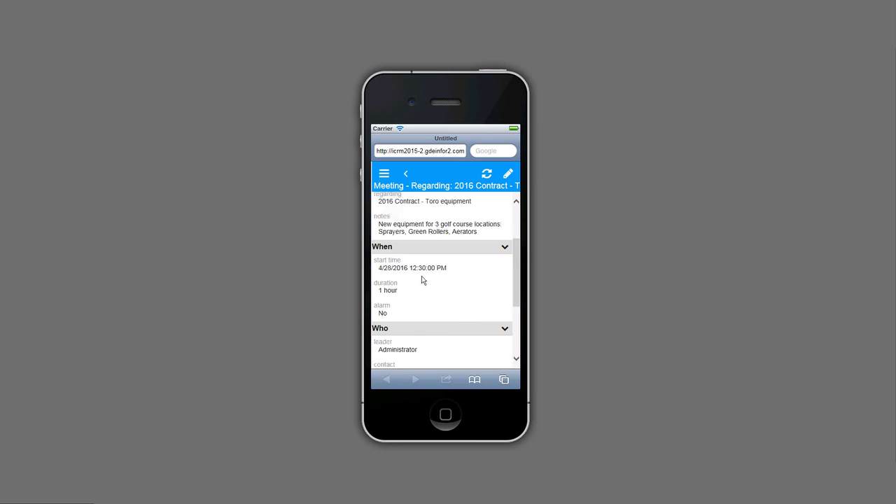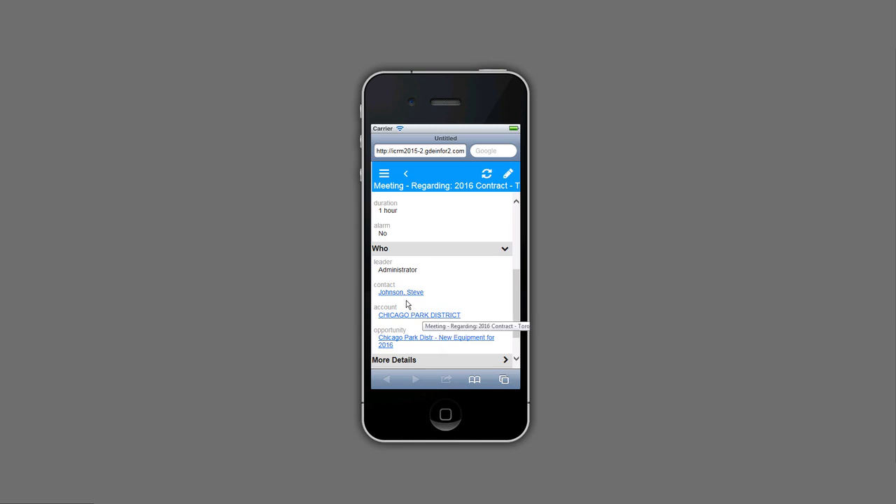It looks like it's at 12:30 p.m. today for an hour, and I'm meeting with Steve Johnson from Chicago Park District. Here is the opportunity, and these are hot links — I can drill down to these if I need to. In this case, I'm going to call Steve and make sure he is on track for this meeting — just leave a voicemail or touch base with him.